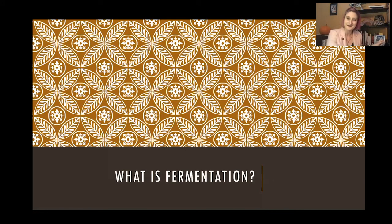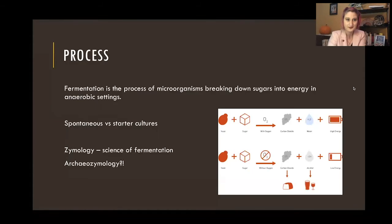Before we get into the archaeology, I want to take a step back and talk about fermentation in general. I'm not a biochemist, so I'm going to do my best here. Fermentation is essentially a process in which microorganisms break down things like sugar, starches, and proteins into energy, and this happens specifically in an anaerobic setting — when we don't have oxygen. It's pretty amazing to think of some of these creatures that have adapted to thrive in these situations. This process does give them less energy, but it's still better than nothing.